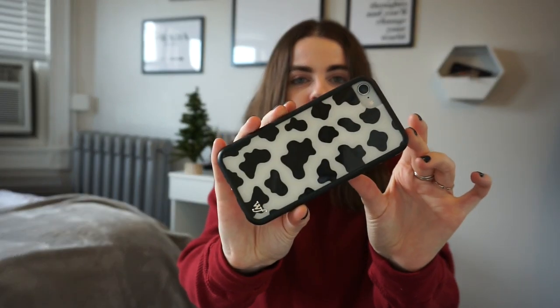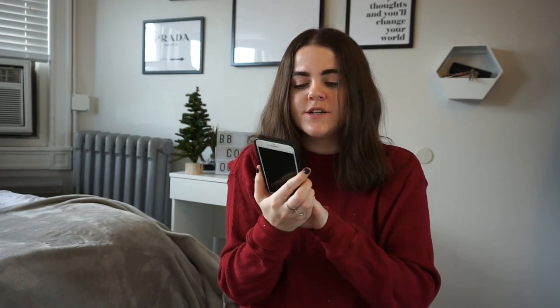The next thing is a Wildflower phone case — I just got myself this cow print one on Cyber Monday. Most of their cases range from around $30–$45 depending on if it's a limited edition or a collab. I've been using it for the past week and I just think phone cases can be a really cute and customizable gift depending on what your friend likes.